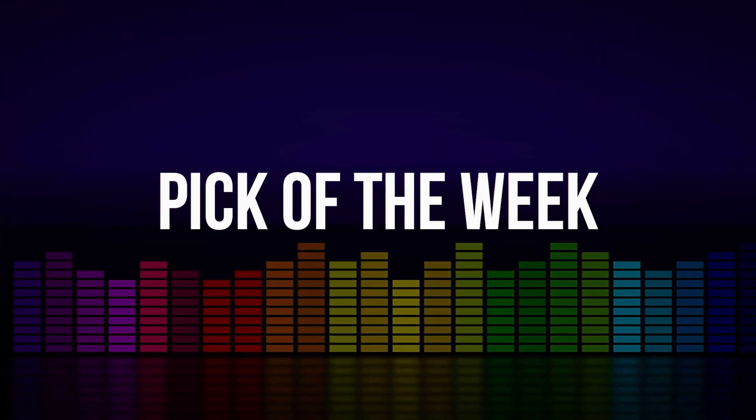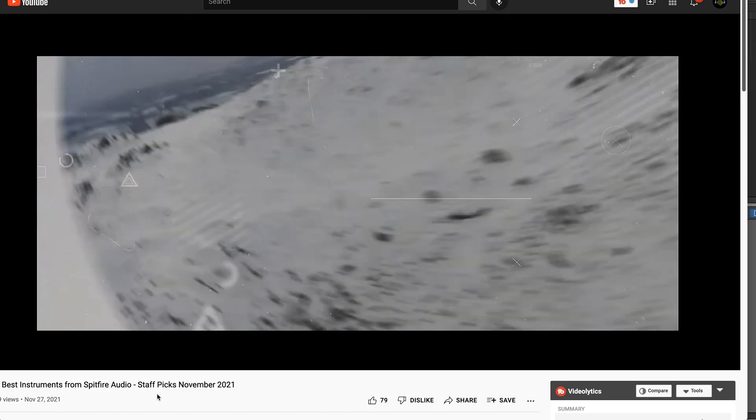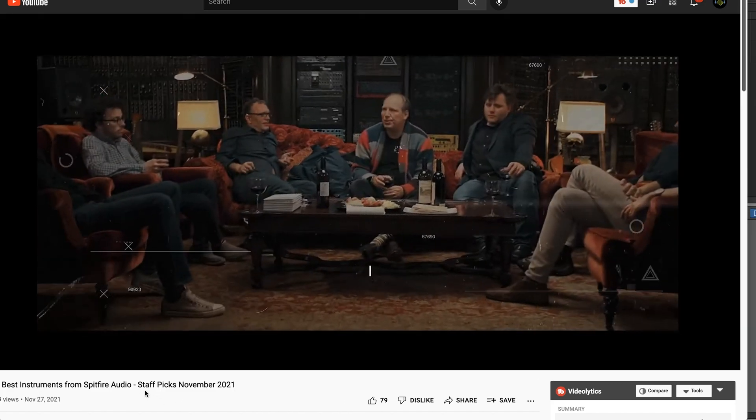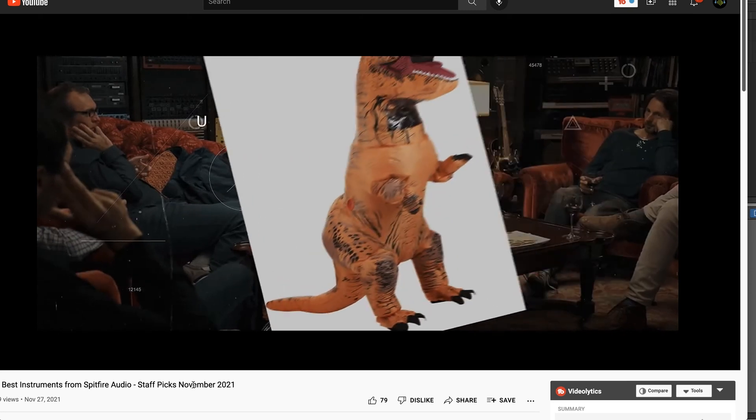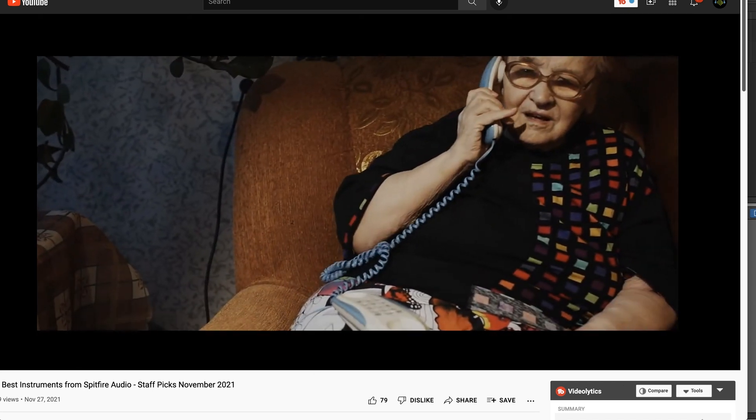Now for the picks of the week. Spitfire Audio has Albion One as their December offer — you can pick up this instrument at $269, normally $449. Probably one of the most useful tools created for media composers. Head over to a link I'll include to our staff picks for November, where you can see the best instruments from Spitfire Audio, and of course Albion One was on the top of the list.